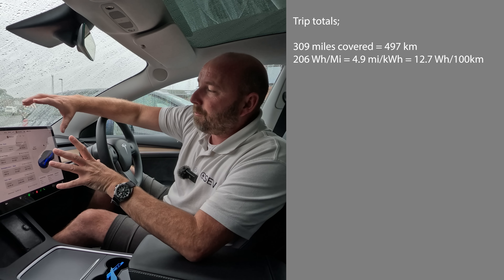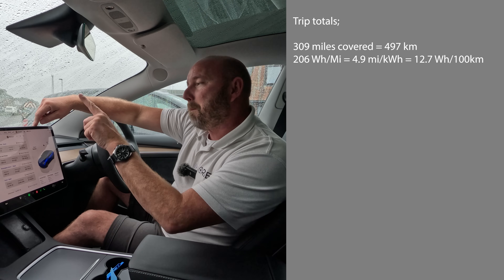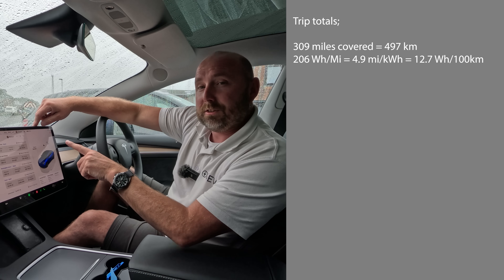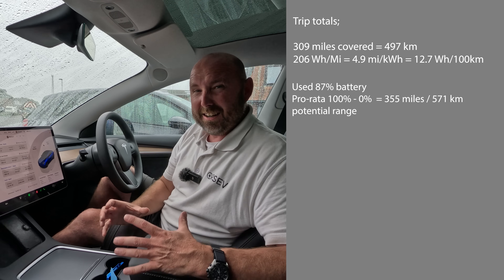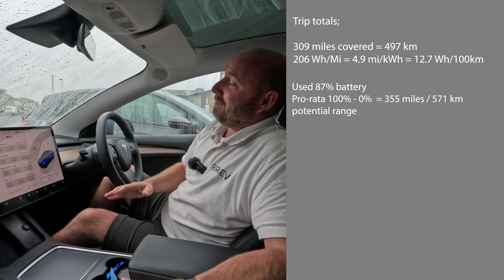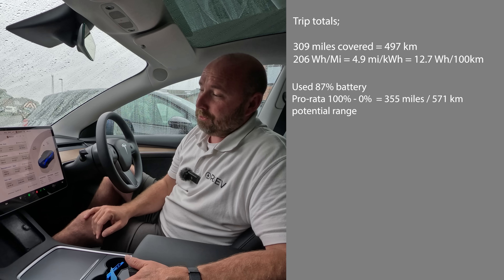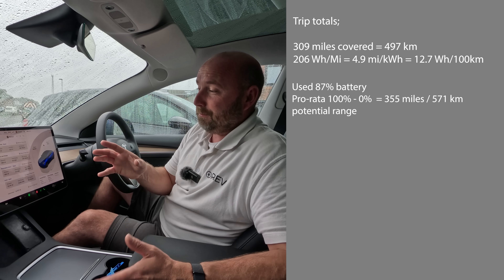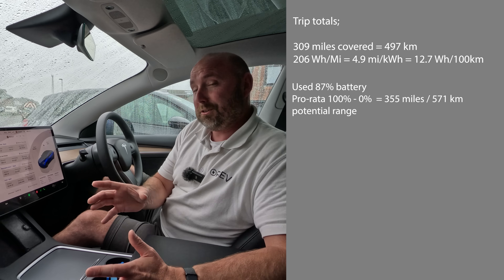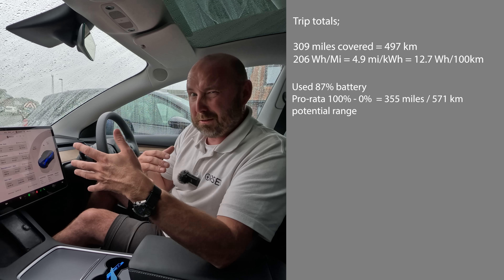We've still got 13% left. So if we've covered 309 miles having used 87%, and pro-rata that to 100%, this car could cover 355 miles between 100% and 0%. That's good. With 64 kilowatt-hours used, we've probably got another 10 kilowatt-hours in there, which — if you're doing 5 miles per kilowatt-hour — means you're going to do about another 50 miles. That will include the buffer, so I think you can even do more than that if you go into buffer territory.